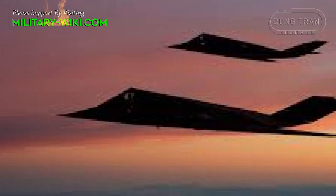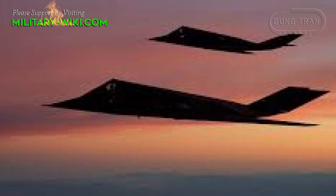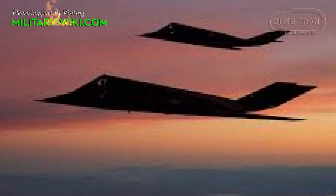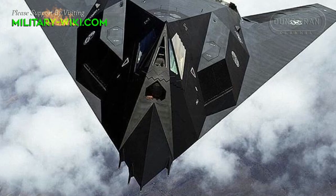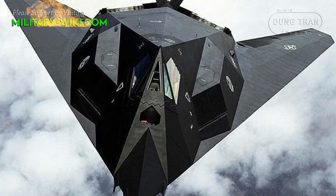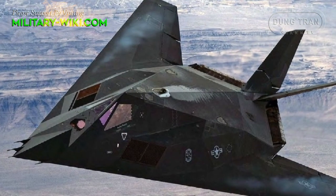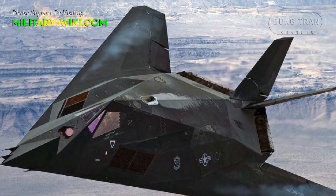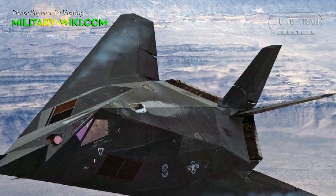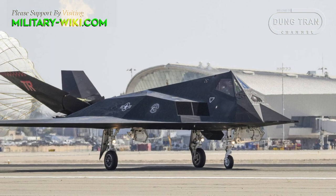The F-117s have seen combat over the skies of Yugoslavia in the 1990s and during Operation Desert Storm against Iraq. Additionally, they have been used on combat missions in Panama and in the 2003 invasion of Iraq. It has been partially retired and replaced by the first fifth-generation fighter aircraft, the stealthy F-22 Raptor air superiority fighter.